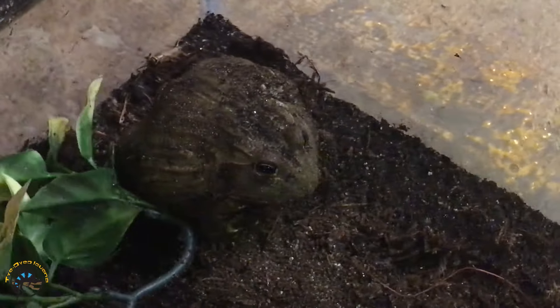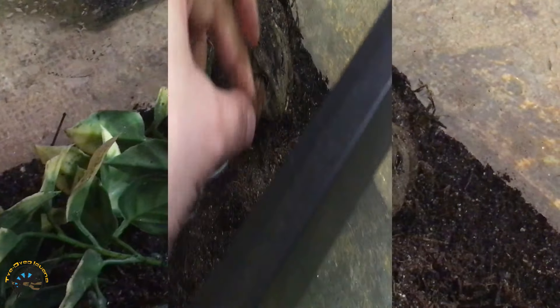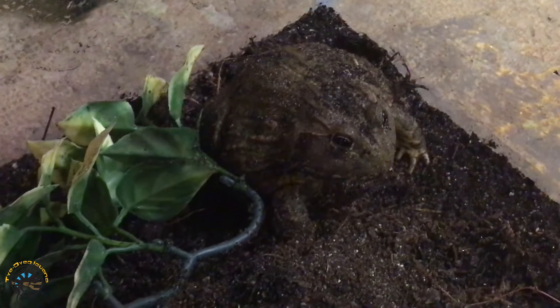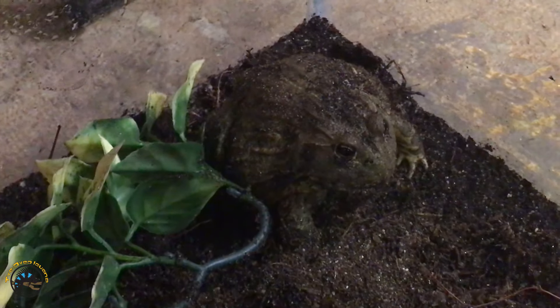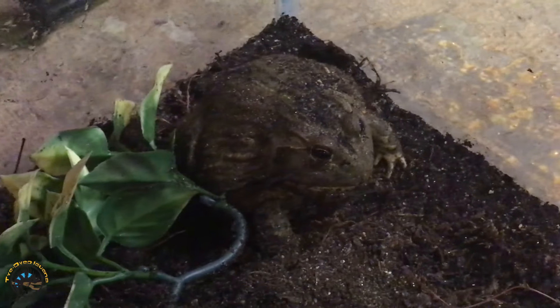I think Chelsea's gonna feed him soon, so we'll probably get to see him eat. I have a cricket — will he want a cricket? Yep! He's a good eater. Can you see that tongue go? That was awesome. He saw that cricket and he wanted it.